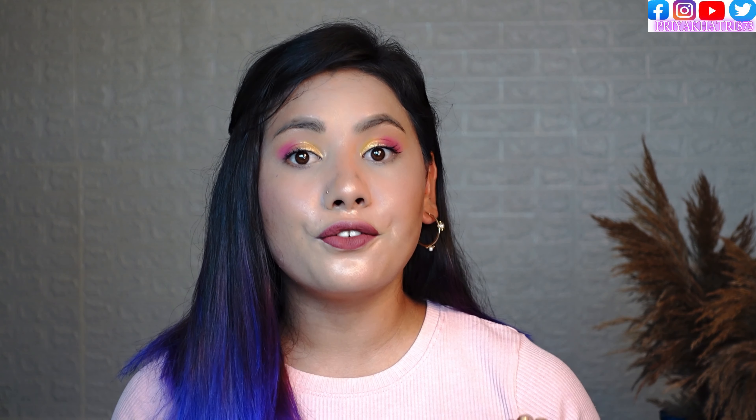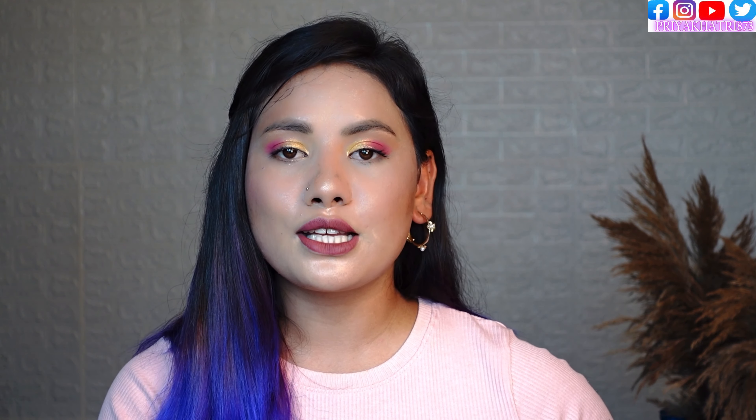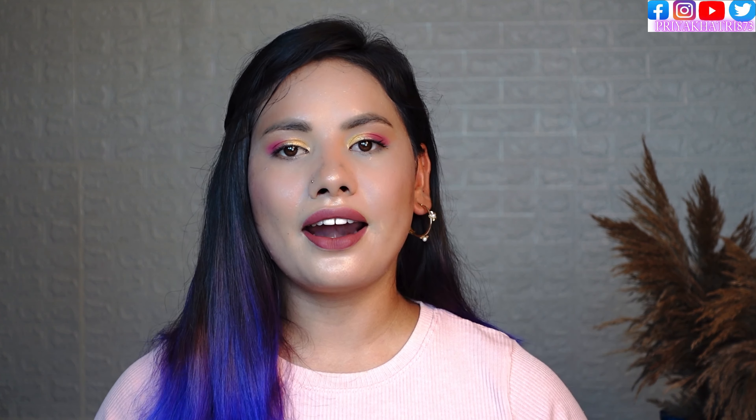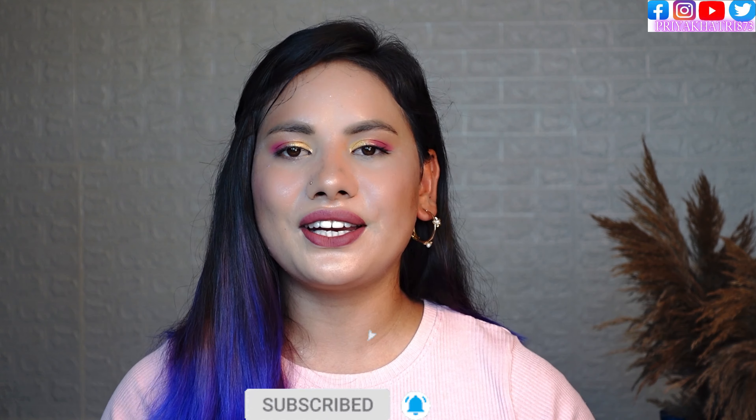So I am going to give an honest review of these products. If you are looking for skin care or body care products in the market, please watch this video. Please subscribe to the channel, like the video and share it.